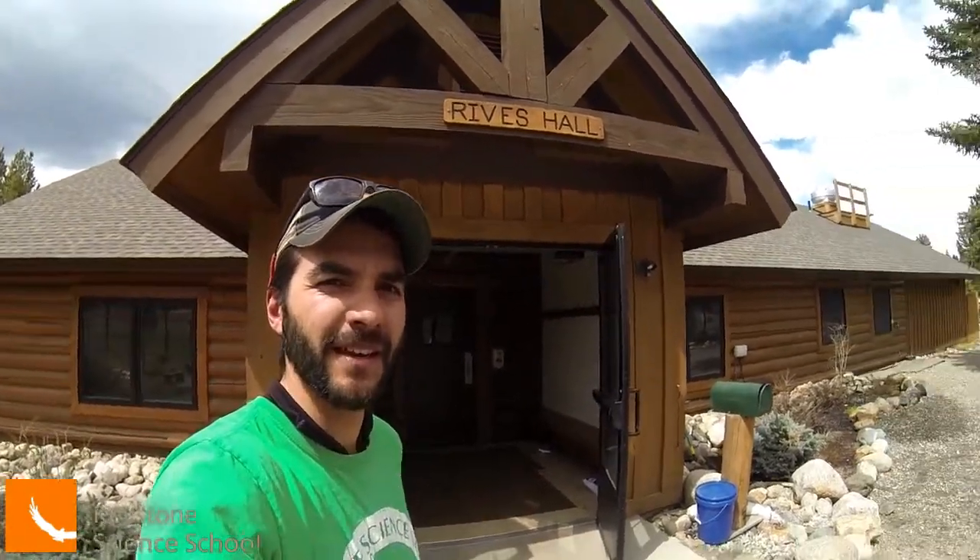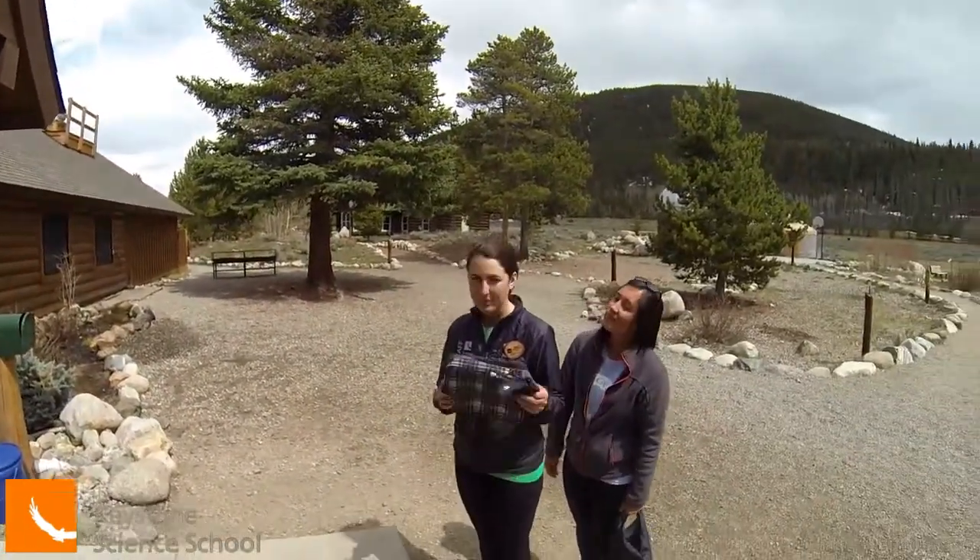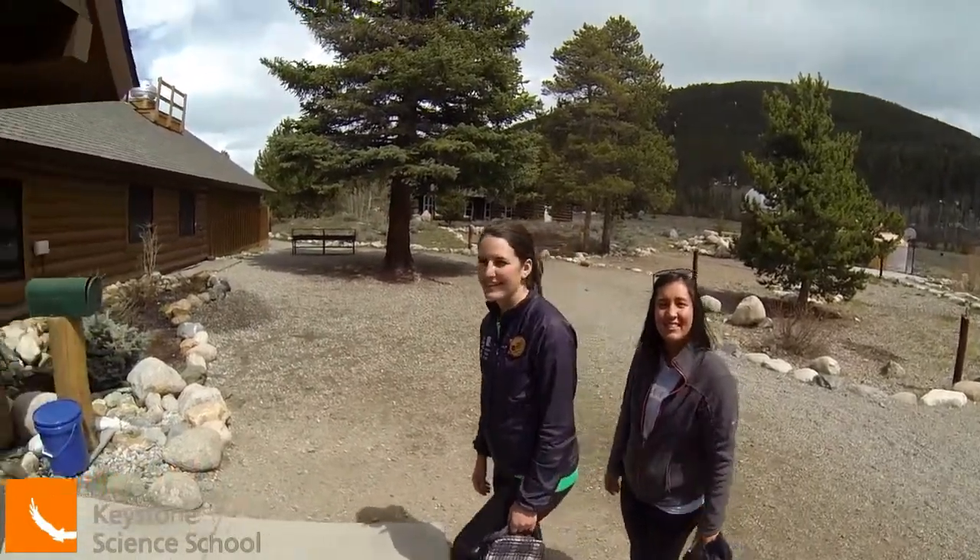After you move into your room, you will come to the dining hall where you'll have lunch. On the first day, you'll need to bring your own lunch from home. All other meals will be provided by the Science School.